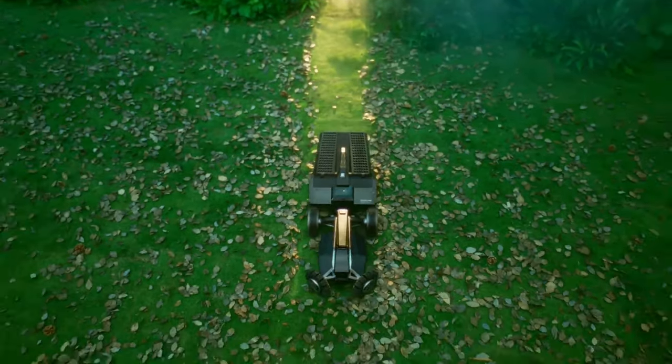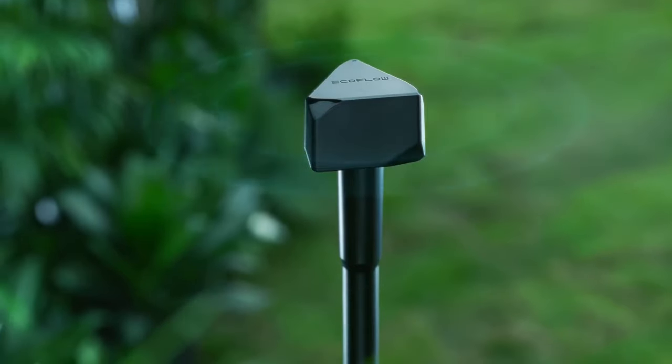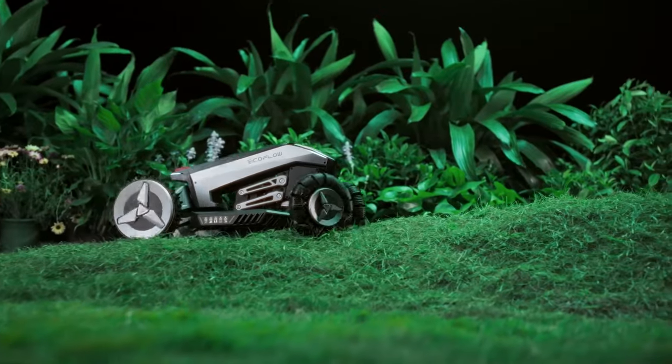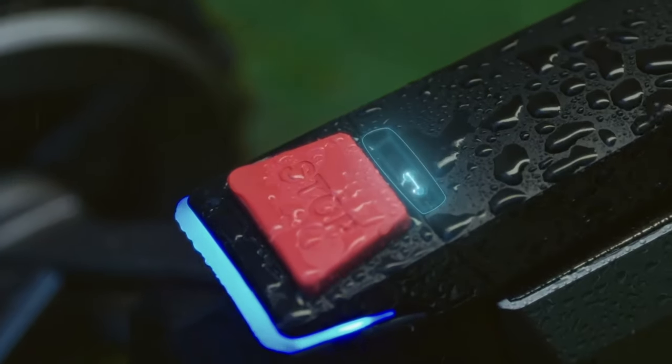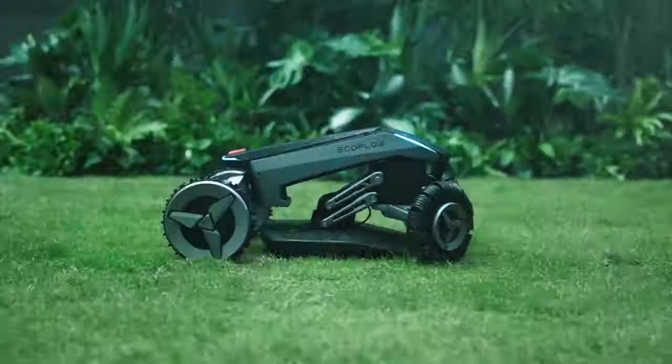The EcoFlow Blade not only mows your lawn, but also doubles as a rake with its optional sweeper attachment. It leverages GPS positioning, eliminating the need for a boundary wire, and works seamlessly even on uneven terrains due to its innovative wheel design. The EcoFlow Blade is also waterproof, making it a reliable choice in varying weather conditions.